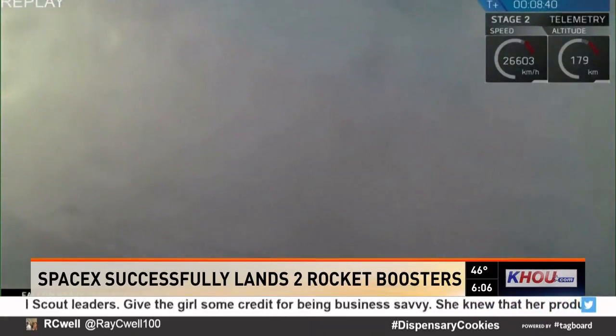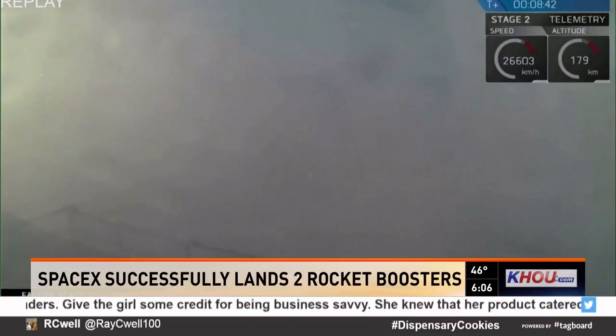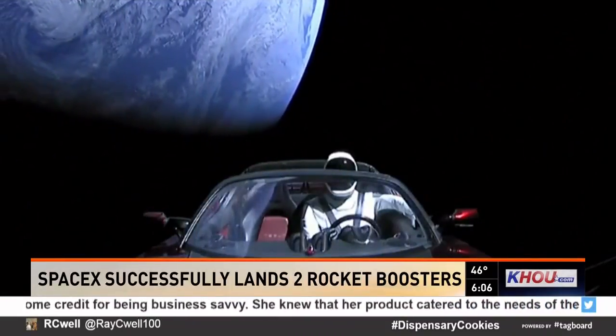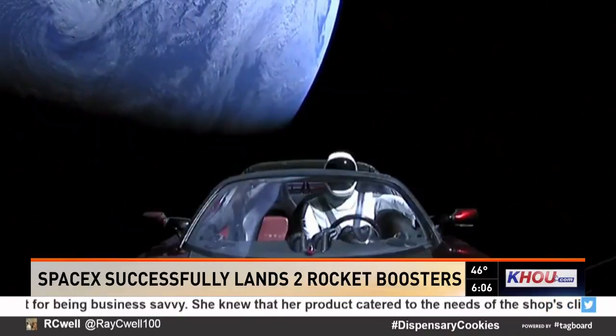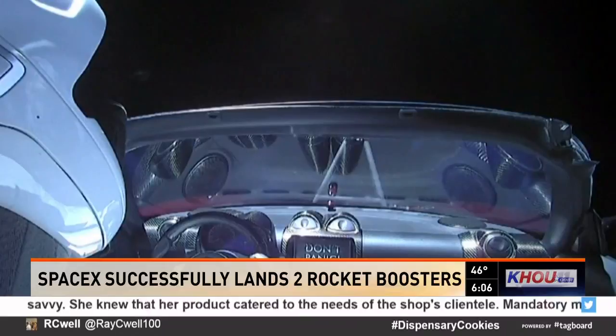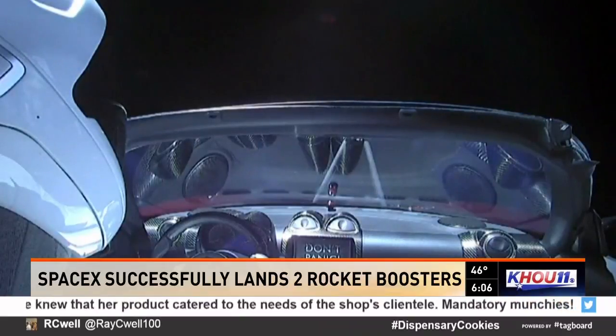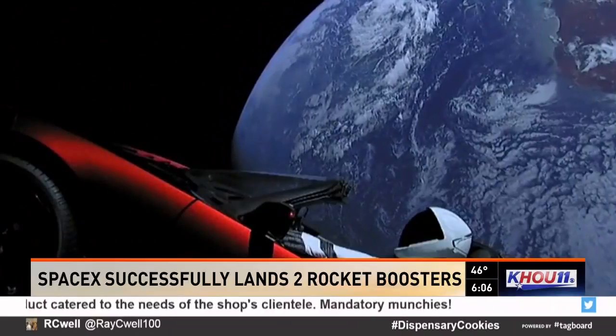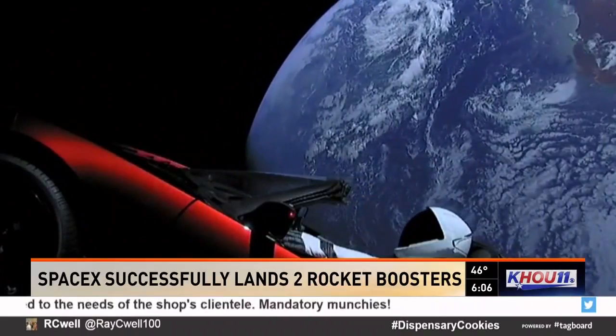Musk says if he's able to recover any video from that crash, he's going to post that online. One of the really exciting things here is the video from that Roadster. This is a car like you might use here on planet Earth. SpaceX was able to send back this video, and it's Mannequin Driver — that mannequin's name is Starman. He's sitting there in the driver's seat, and this car is now in the asteroid belt.